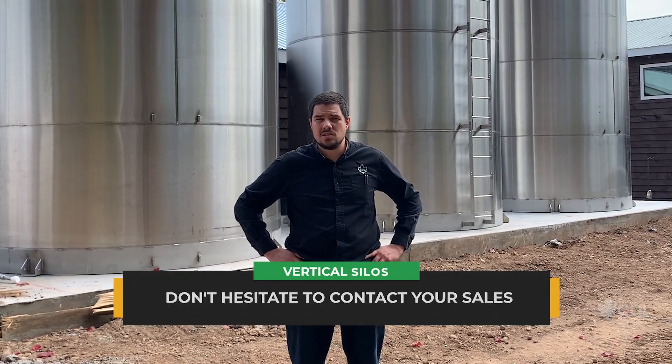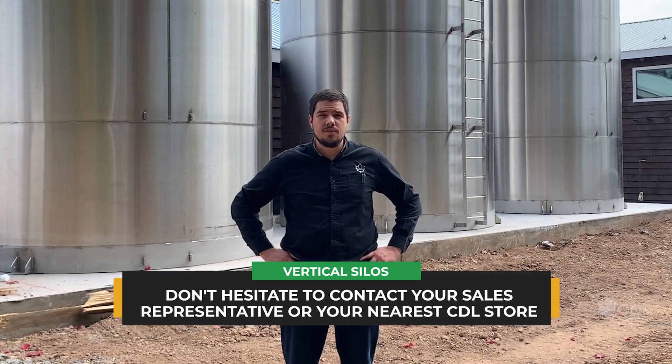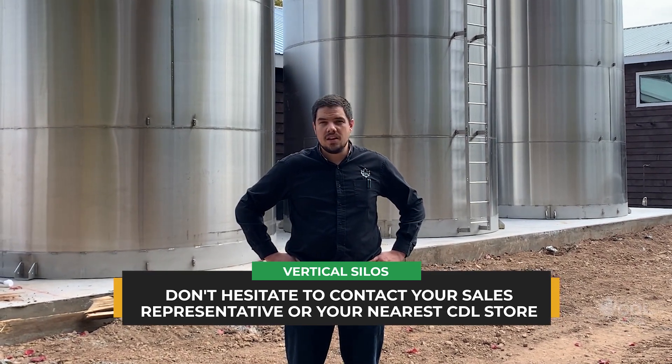That's an overview of the new CDL silos — hopefully that answered some of your questions. If you have other questions, don't hesitate to contact one of your CDL sales representatives or any CDL dealer anywhere in the United States and we'll do our best to give you the answer you're looking for. Thank you for watching and order your silo for next season — thank you very much.